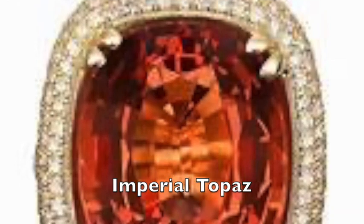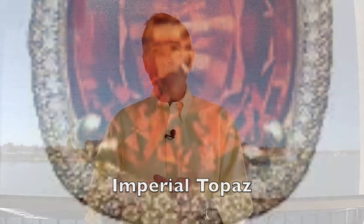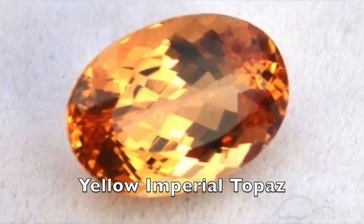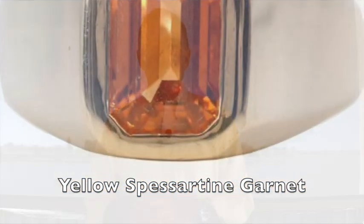Spessartine garnet is a pretty rare form of the garnet family, but what I like most about it is that it can be a substitute for some shades of imperial topaz, which is even rarer and more expensive. I'm going to show you an example of orange imperial topaz on screen, and then an orange spessartine garnet — in my opinion the garnet has better coloration and sparkle. Then I'll show a yellow imperial topaz followed by a yellow spessartine garnet. It's a great gemstone, not as well known and not as expensive as imperial topaz.